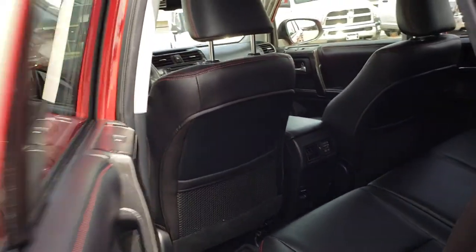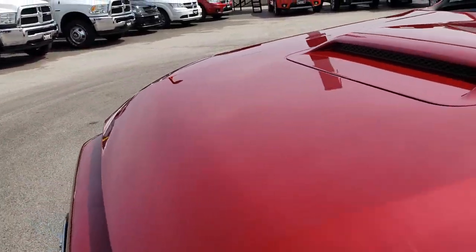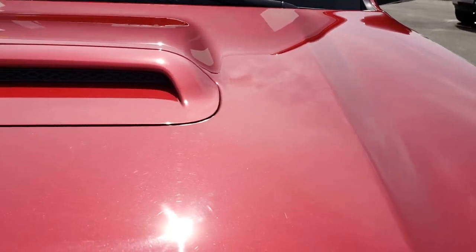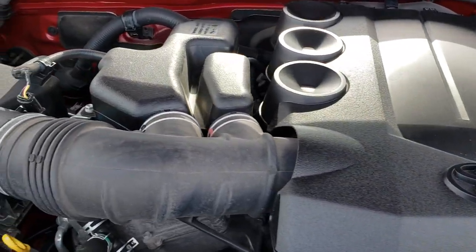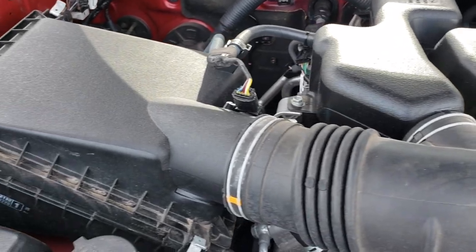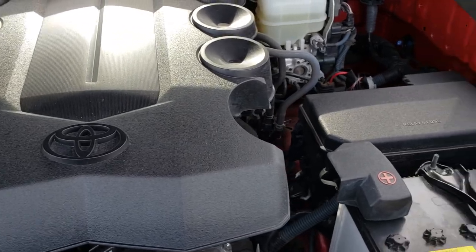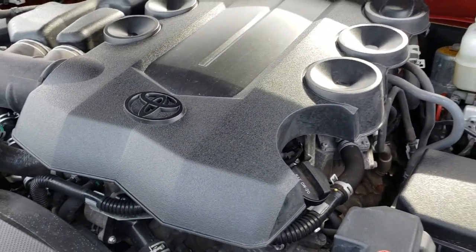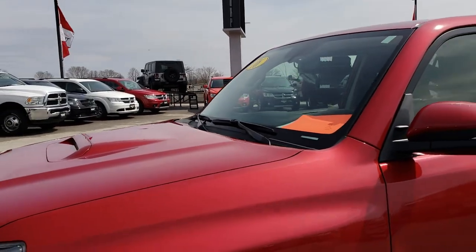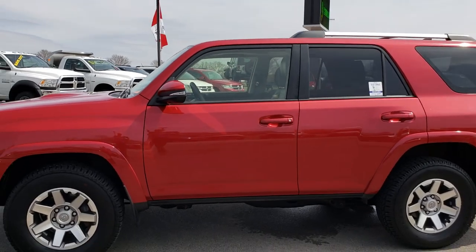This vehicle has been fully safetied and inspected by our service shop. It has a fresh oil and filter change, and all the fluids have been checked and topped off. You can hear it runs nice and smoothly. Fresh oil change — everything has been checked and topped off. The vehicle has been gone through mechanically 100% and is 100% ready to go, with like-new tires.